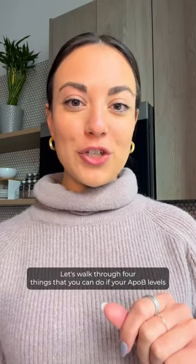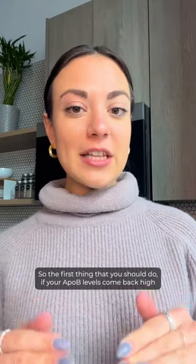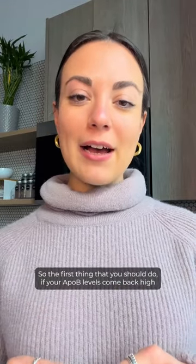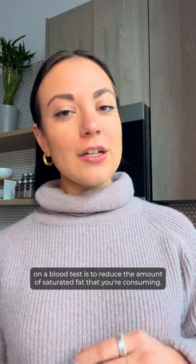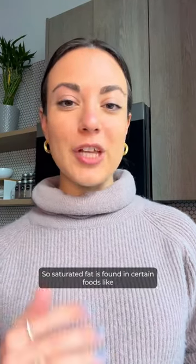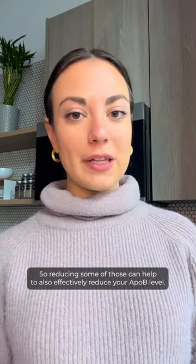Let's walk through four things that you can do if your ApoB levels come back high on a blood test. The first thing you should do is reduce the amount of saturated fat that you're consuming. Saturated fat is found in certain foods like red meat, processed meat, butter, and coconut oil. Reducing some of those can help to effectively reduce your ApoB level.